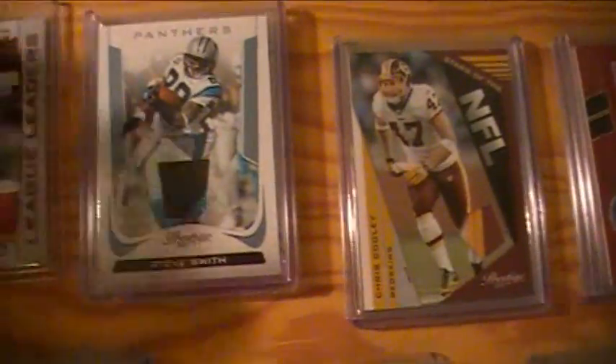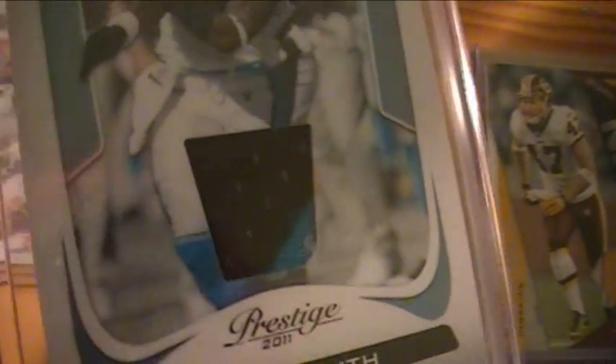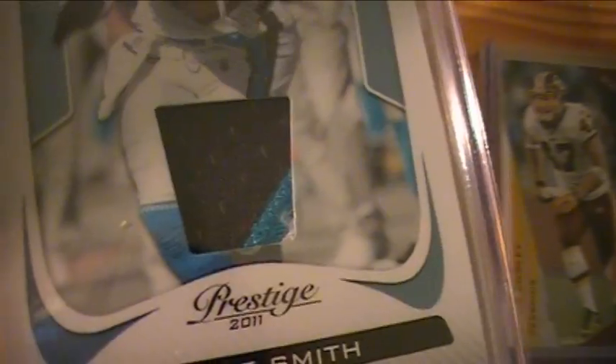The Bowe and Fitzgerald dual patch is three color and three color. Panthers got a patch card of Steve Smith — three color, kind of. There's a third color in there.